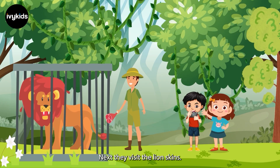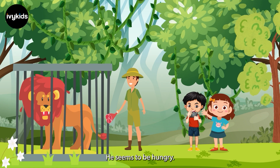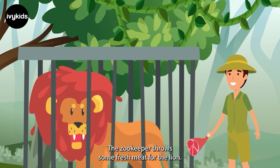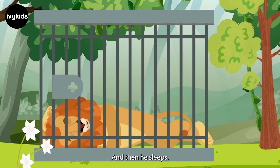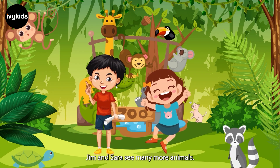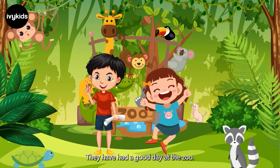Next, they visit the lion's cage. He seems to be hungry. The zookeeper throws some fresh meat for the lion. He feeds on the meat and then he sleeps. Jim and Sarah see many more animals. They have had a good day at the zoo.